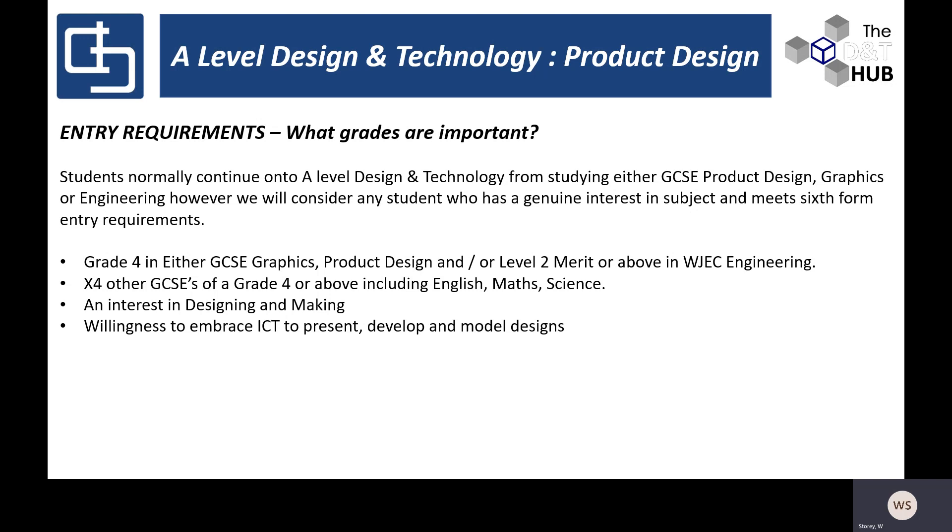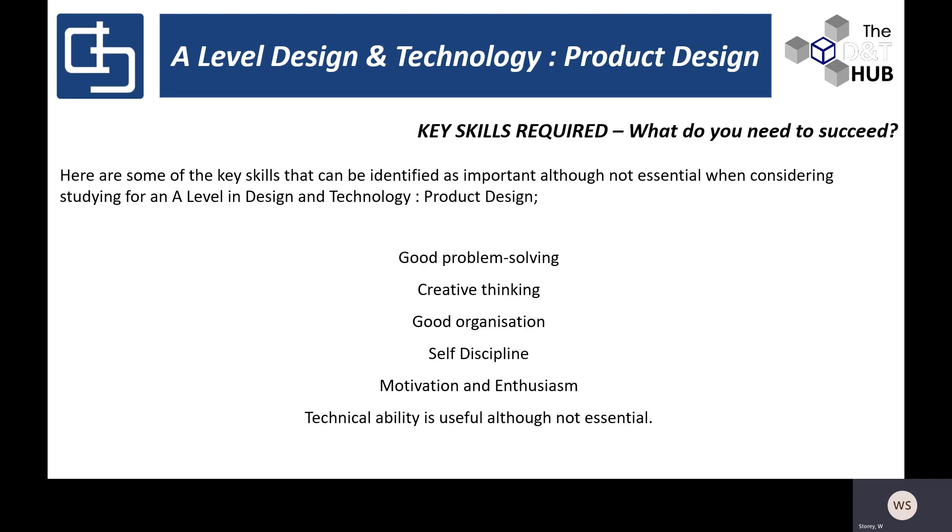What skills do you need to succeed? We would suggest good problem-solving skills — an ability to recognise problems and identify solutions. A bit of creative thinking: all product designers need a little bit of creativity, and it's our job to try and extract that creative thinking and support you with it. Good organisation is also important — there's a lot of coursework, a lot of management, and use of a variety of tools and equipment across different things, so you have to be quite organised and able to plan ahead.